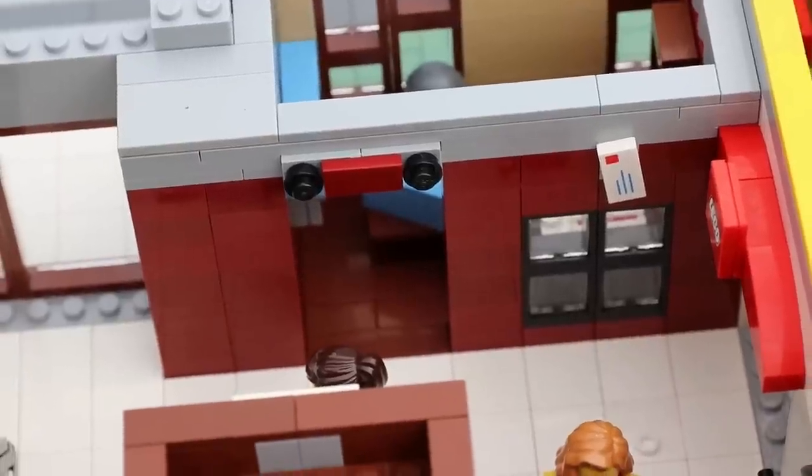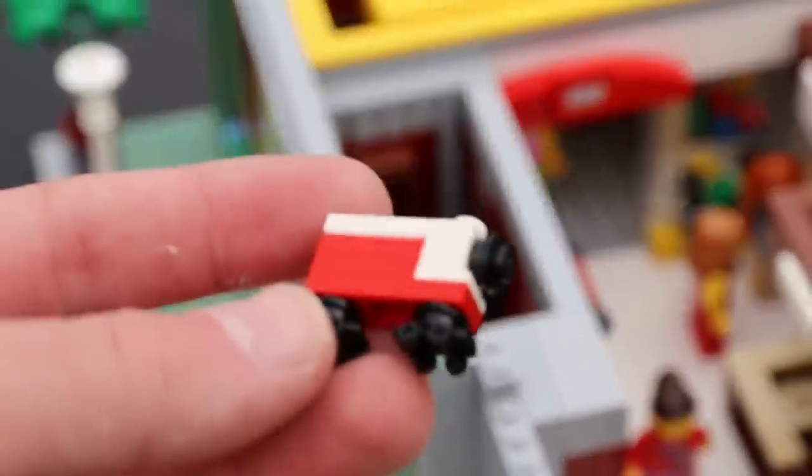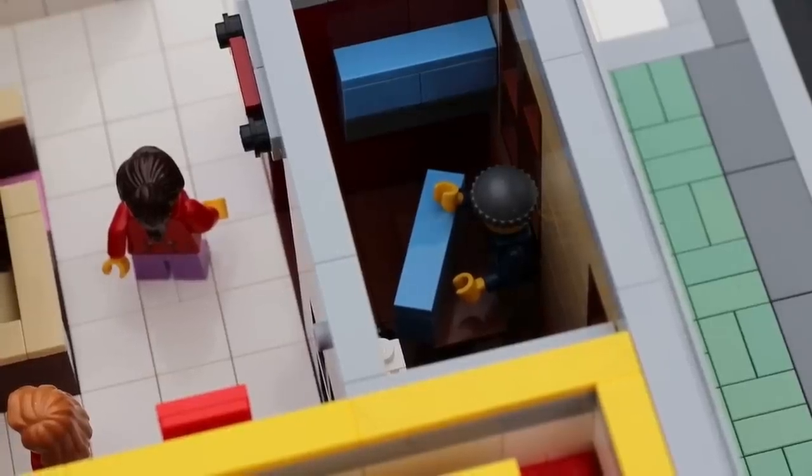Opposite to that is a very small store that's not very popular nowadays — it's a model train store. It has all the essentials: a very small train build for a display and a very happy customer that looks very excited to actually get a model train.